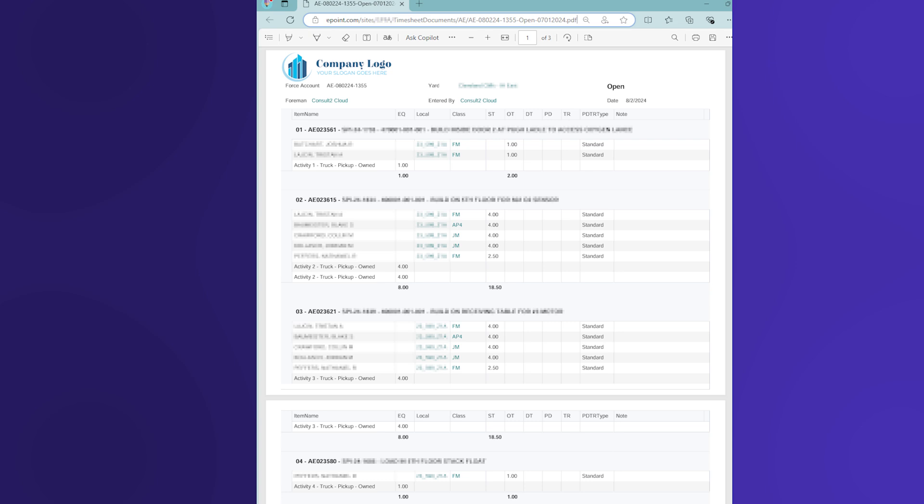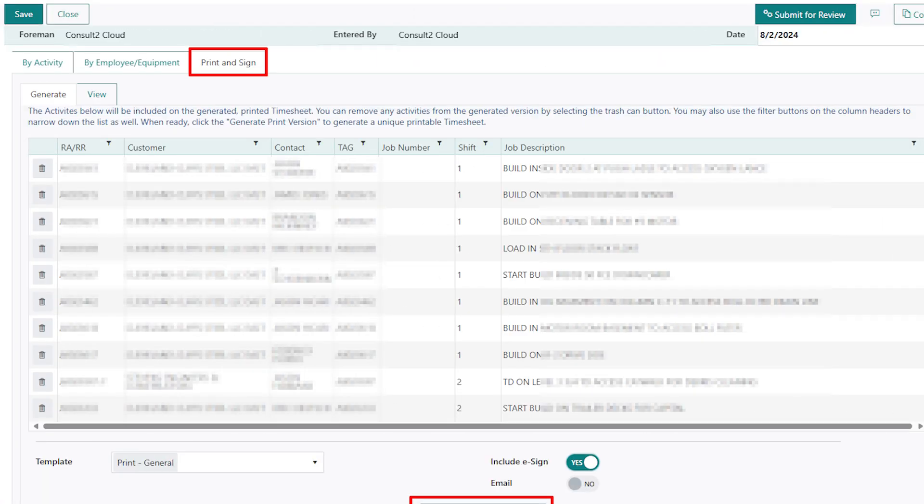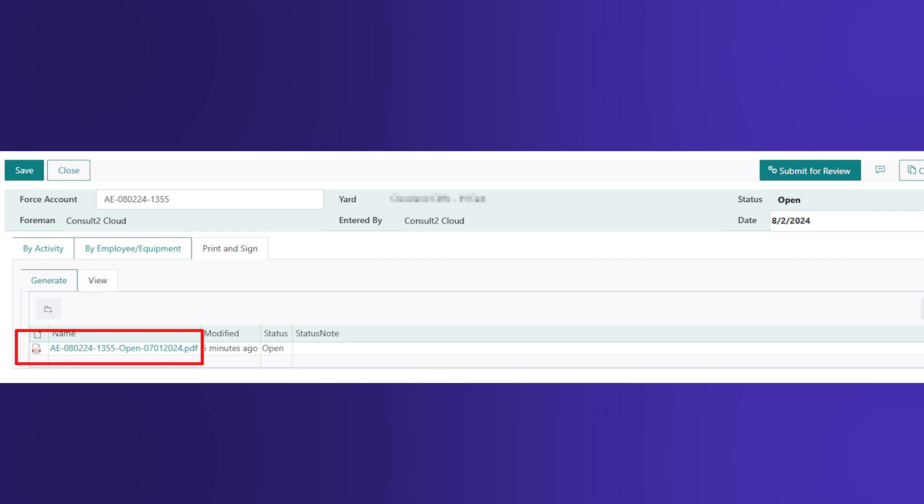We have this function called Print Timesheet. This is an example of one of the timesheets — it's really complex because all of these things are locals and classes, like unions, and each union gets paid differently, which drives how they get paid. They can input all of the time here, then they have the ability to generate and print timesheets. This is the data viewer — not the list-or-library control. These aren't actually the items; these are copies of the items. So when you want to print the timesheet, if you don't want a particular activity included, you just delete it here — it's not going to delete the timesheet, just that row.